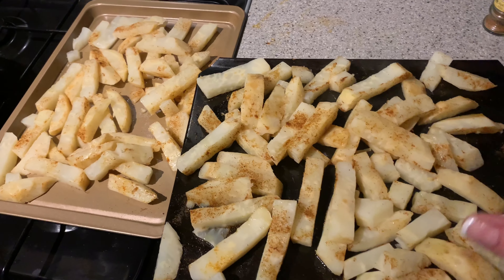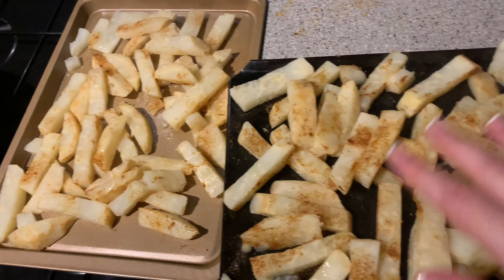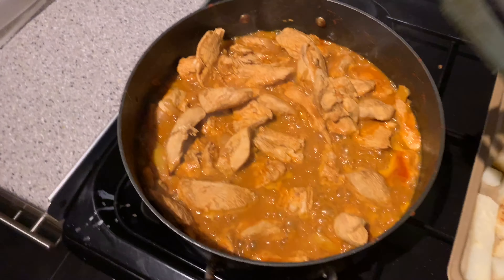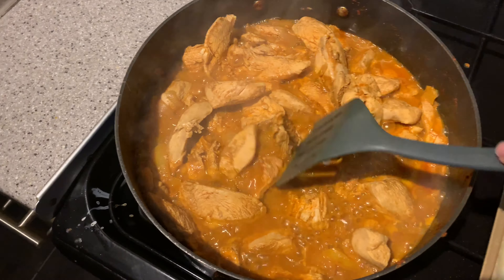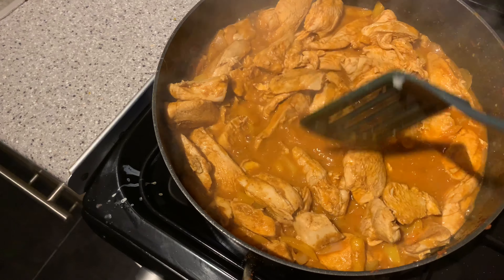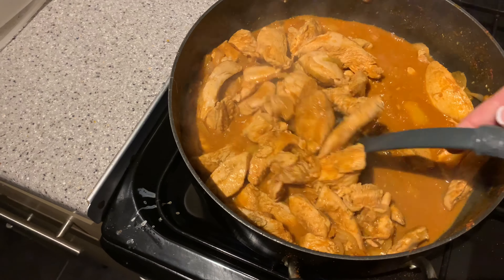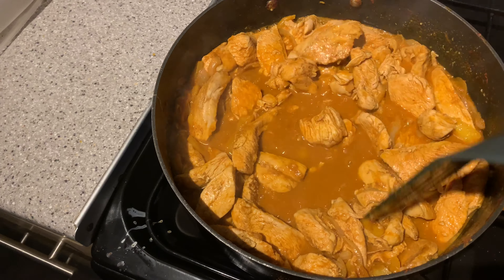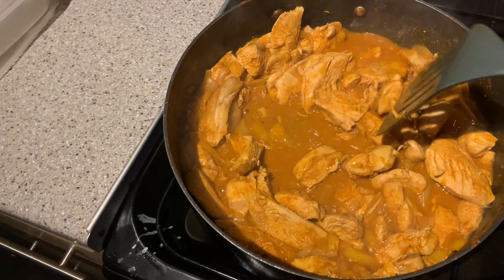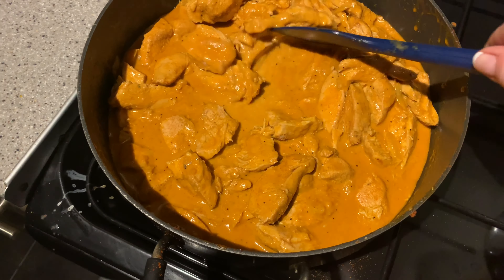The celeriac chips are drained and parboiled. I've added a drizzle of olive oil and cayenne pepper — I've been a bit heavy-handed with the cayenne, this might blow my head off — and I'm popping them in the oven to go brown. The paprika chicken is slowly reducing; the flavour is not very impressive yet, so I'll definitely need to add more herbs and spices. The cream and sour cream are going in shortly.